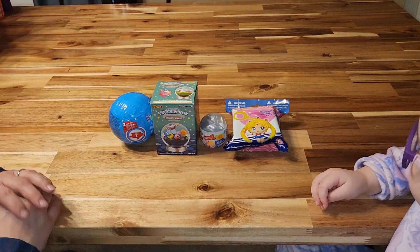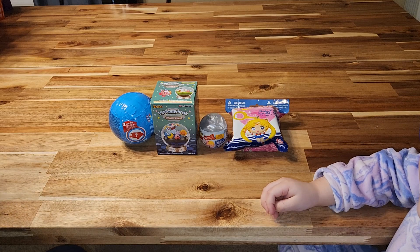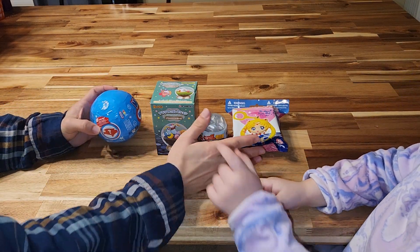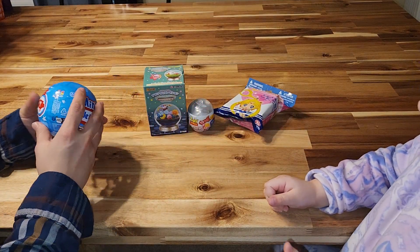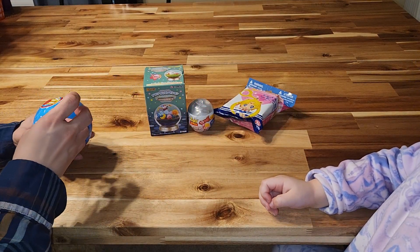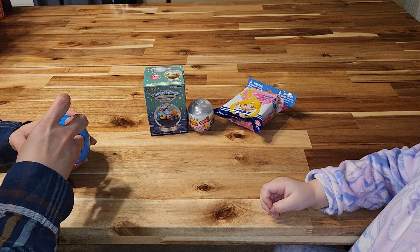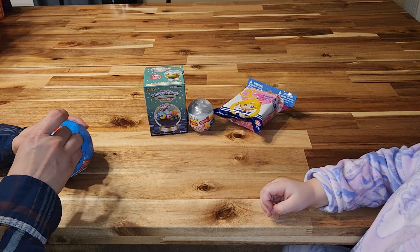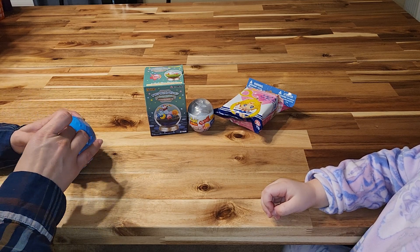Okie dokie, let's see. Which one do I want to open first, or do you want to open them for me? You? Okay, she's going to open them for me, but I picked these.